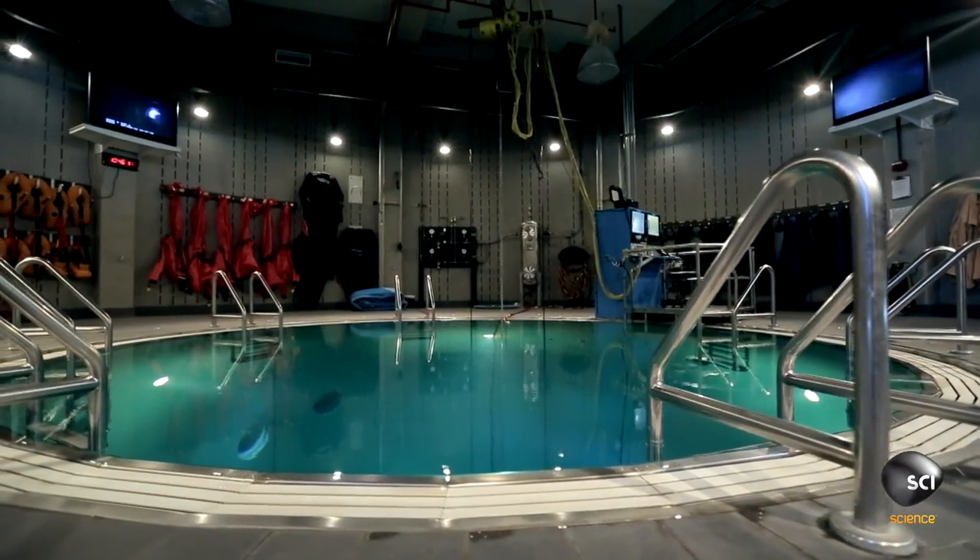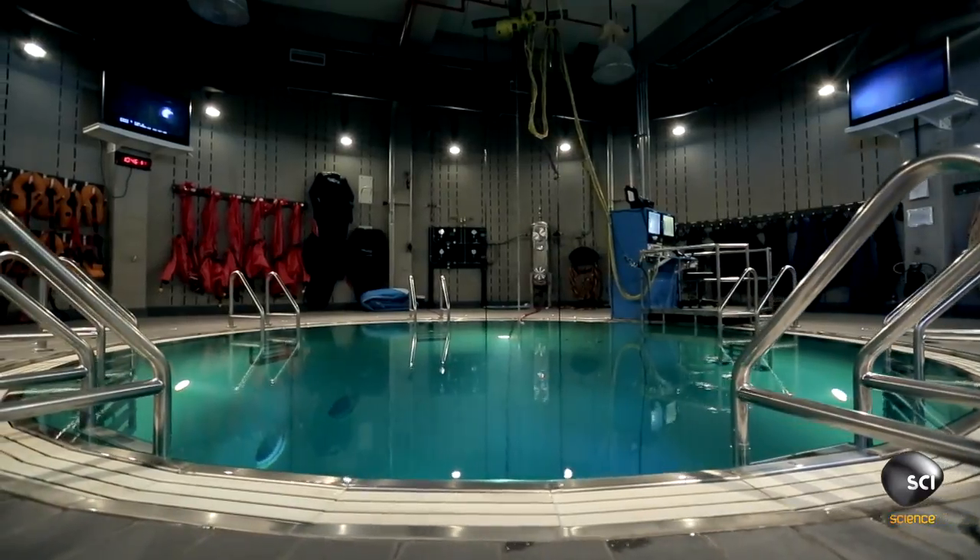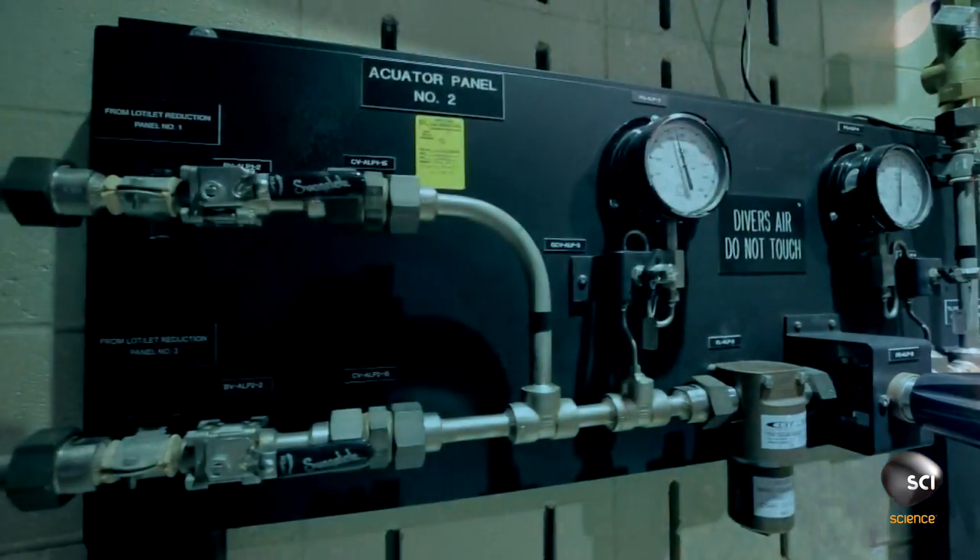The crew on board the Virginia class will experience seemingly normal living conditions, but they'll be up to 800 feet below the ocean, so safety is a top priority.